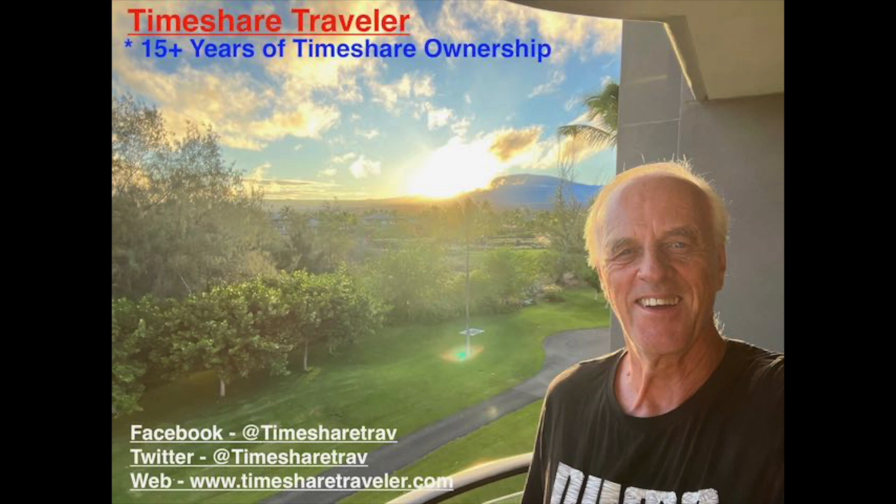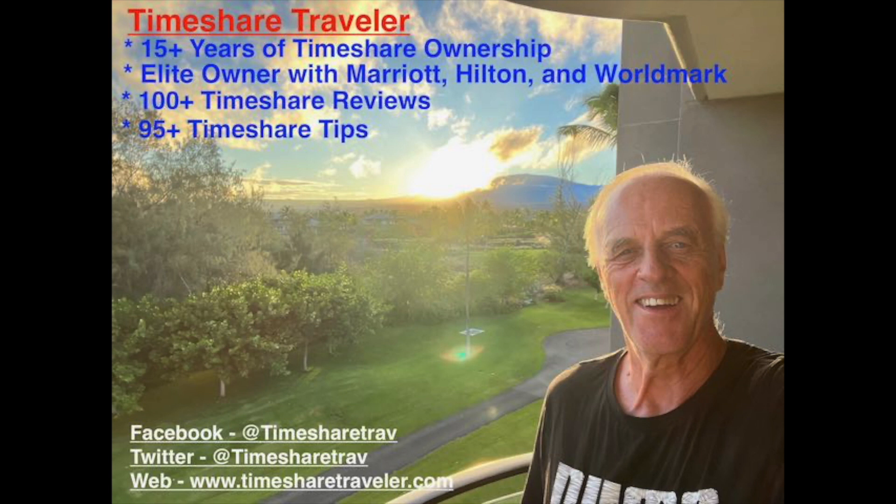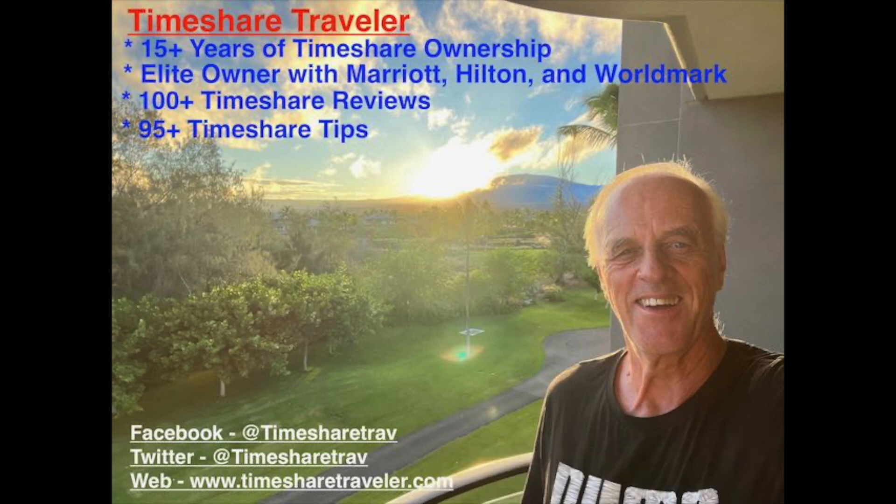Myrtle Beach is located in South Carolina. Before I go into the details of the room, let me tell you a little bit about my channel. Hi, this is Cliff and I'm the Timeshare Traveler. Welcome to my channel. The purpose of my channel is to educate those who love traveling in timeshares. I've been an owner for 15 plus years. I have elite ownership with Marriott, Hilton, and Worldmark. I have published over 100 timeshare video reviews and over 95 timeshare tips. I can be found on Facebook at Timeshare Trav, Twitter Timeshare Trav, and on the web at www.timesharetraveler.com.